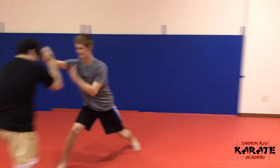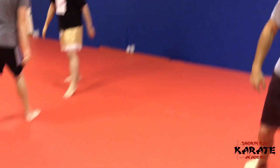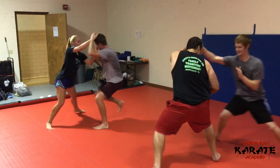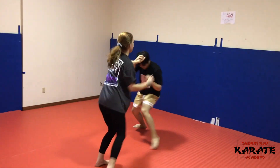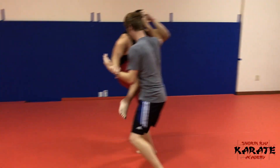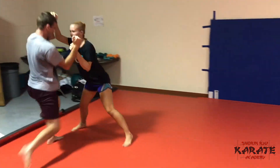Continue — throw that uppercut. Switch hands. Don't forget, throw those knees. The cat stance implies knee strikes and front kicks, so throw those knees, throw those front kicks. Front kick to their knees or front kick to their groin. You can also pull them in and knee strike their groin.